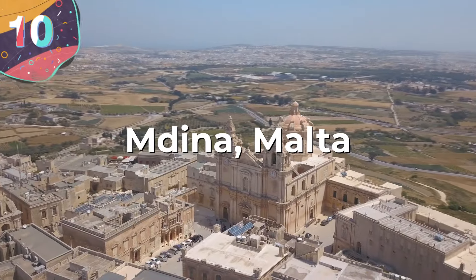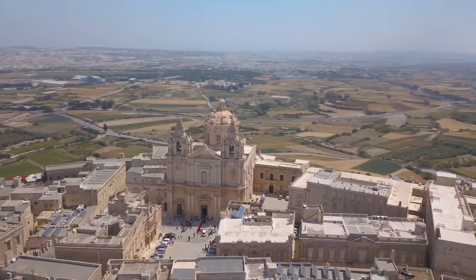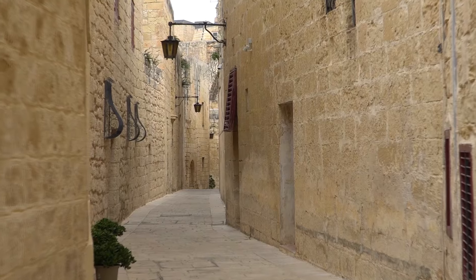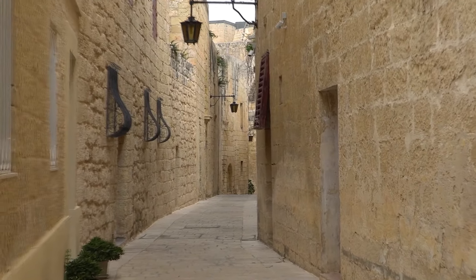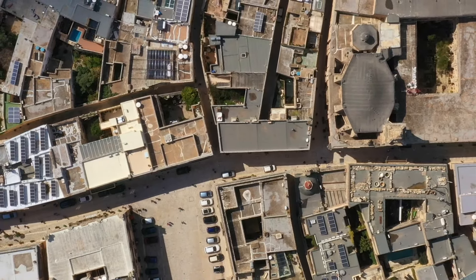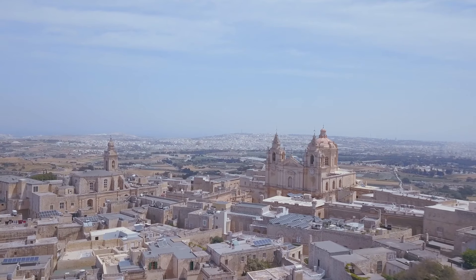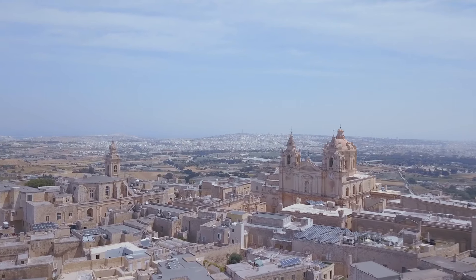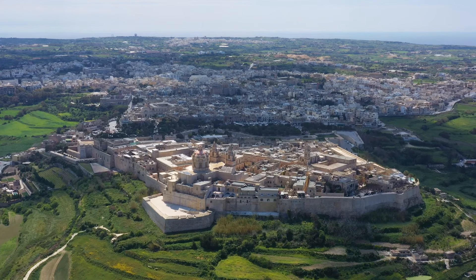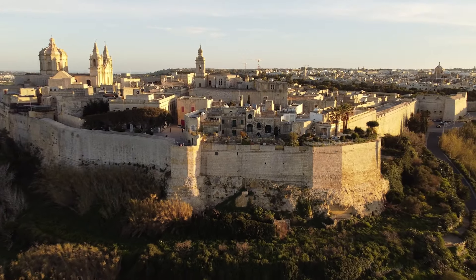Number 10: Medina, Malta. Medina is a fortified city in the northern region of Malta, and it served as the island's capital from antiquity until the medieval period. The city, with a population of about 250, is still confined within its walls and is contiguous with the town of Rabat, which has over 11,000 residents. Medina dates back to prehistory, with evidence of habitation since around the 8th century BC. The Phoenicians established a colony known as Ayn, which likely served as the island's capital. The Romans took control during the Punic Wars, renaming the city Melita. Greco-Roman Melita was significantly larger than present-day Medina, but its size was reduced during the Byzantine or Arab rule.